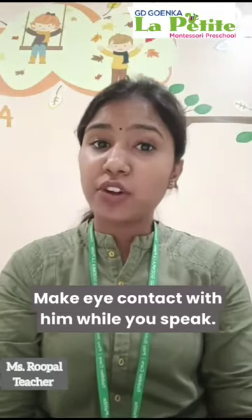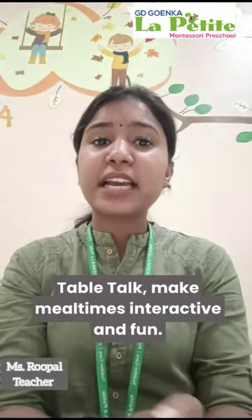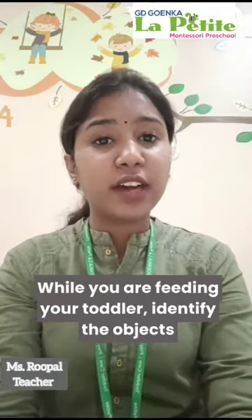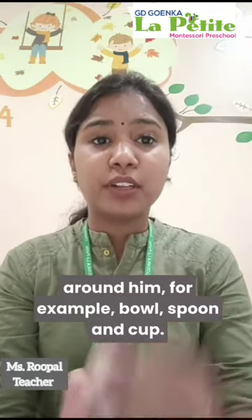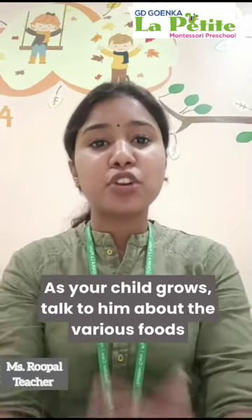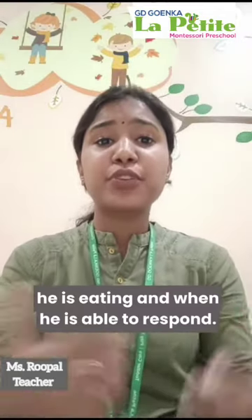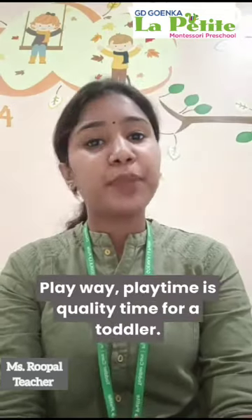Make eye contact with him while you speak. Table talk: make mealtimes interactive and fun. While you are feeding your toddler, identify the objects around him — for example, bowl, spoon, and cup. As your child grows, talk to him about the various foods he is eating, and when he is able to respond, listen to what he has to say.